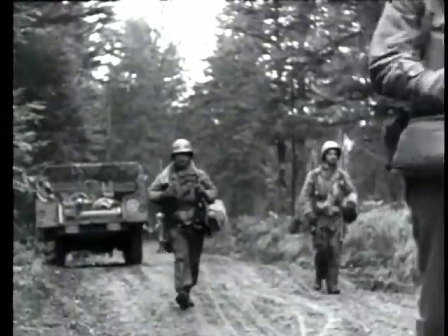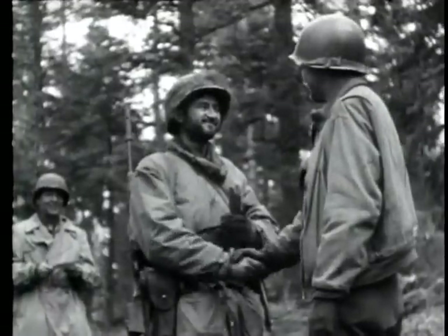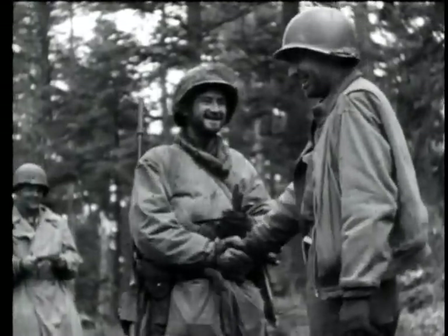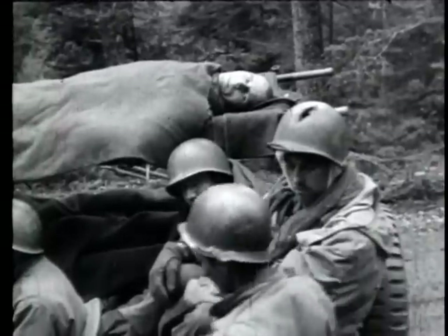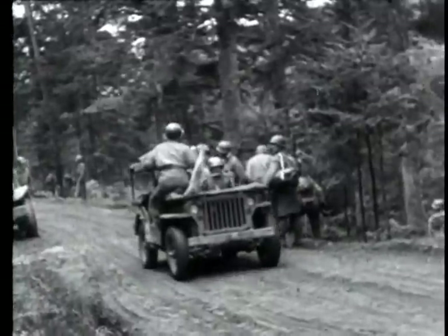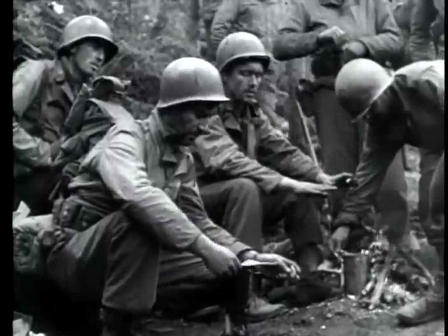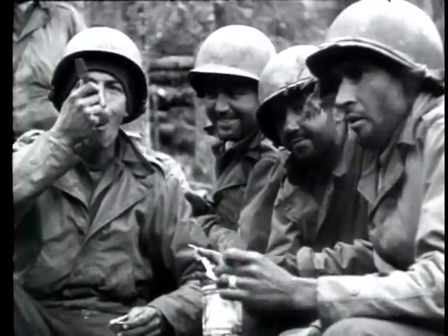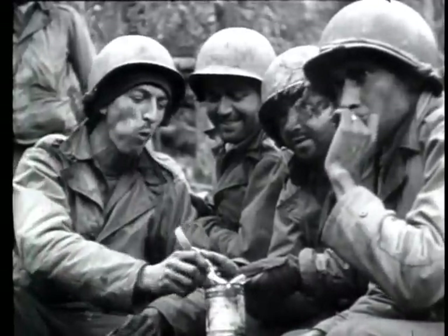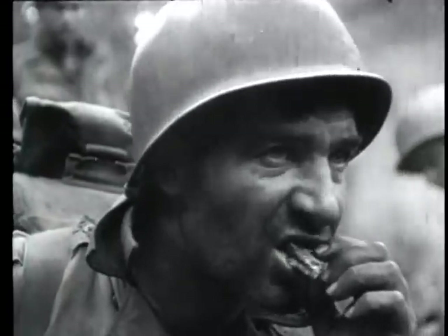270 infantrymen of the trapped battalion returned to 7th Army lines on 31st October. On the 25th, after the Germans had cut in behind them and killed several of the battalion staff, these men had tried to fight their way out. Mines and machine guns forced them to drop back to dug-in positions. A relief party fought its way through the encirclement. The surrounded soldiers had beaten off numerous attacks, but the Germans apparently hadn't realized the desperate plight of the Americans, not launching a determined assault until the last day — just before the rescuers broke through.